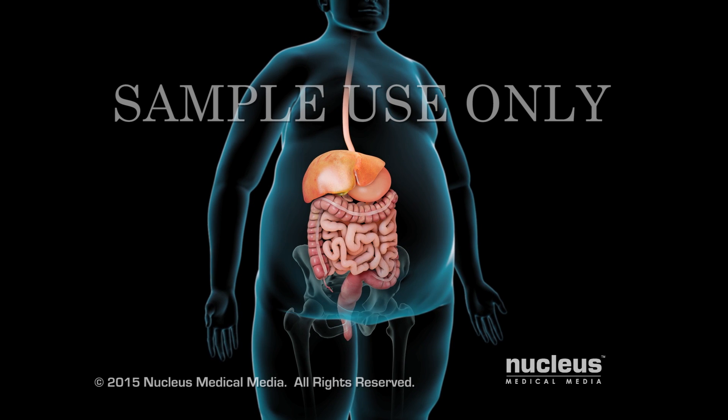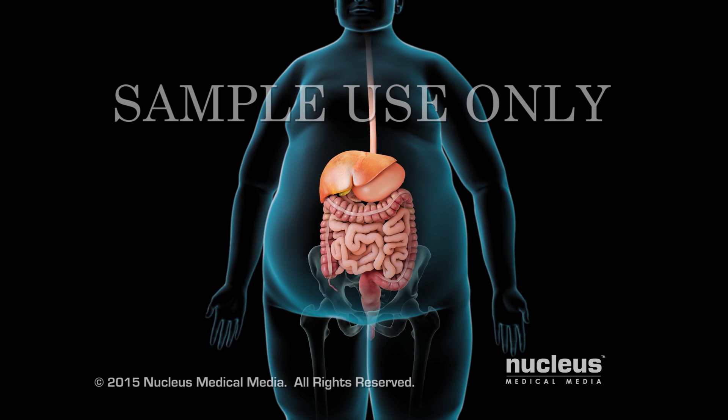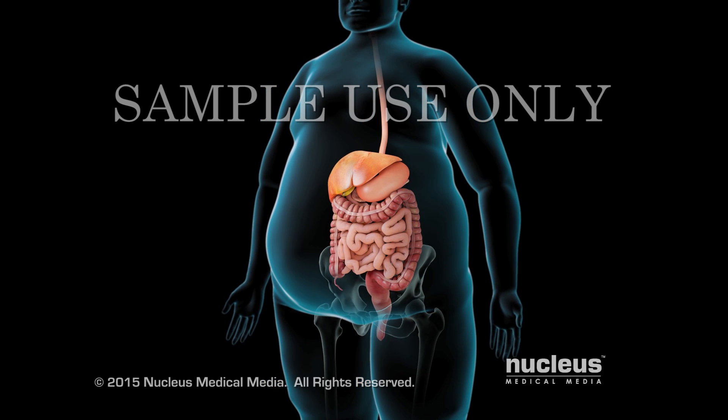If you suffer from severe obesity and have been unable to lose weight, your doctor may recommend robotic bariatric surgery.